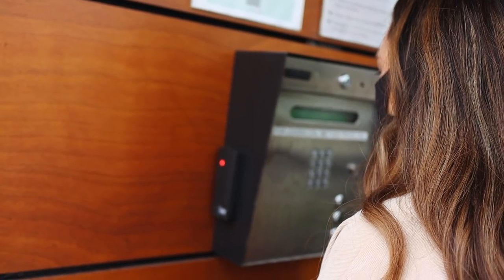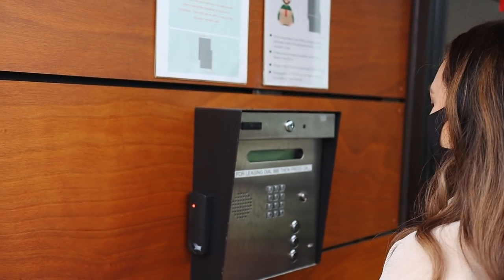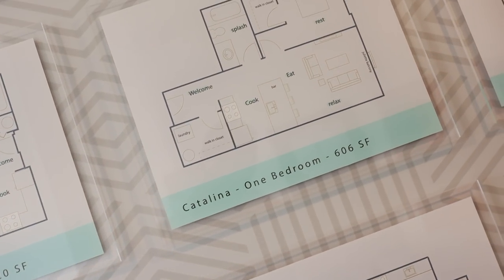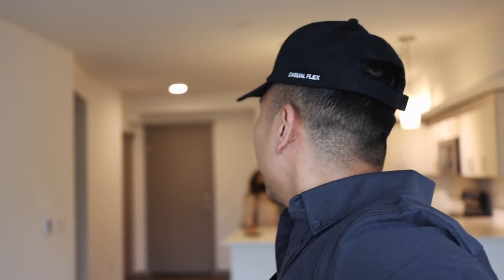We're here for a 10:15 AM tour. Welcome back to another vlog — if you guys have been keeping up with the videos, you'd know that recently we moved out of the studio loft. Today we're currently looking at some more apartments — we're in the first one right now and we're going to look at two, both one-bedroom, one-bath units.